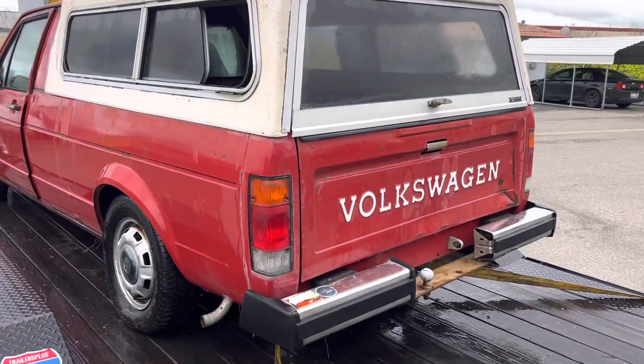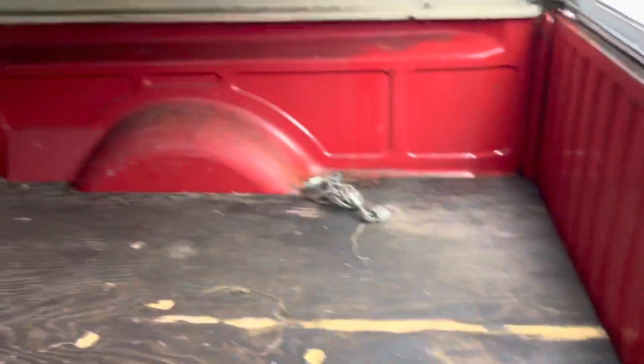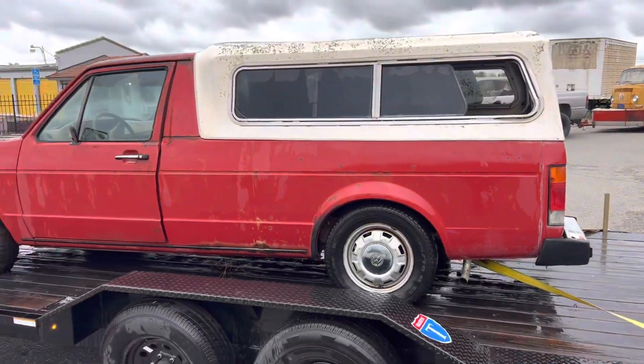It needs lots of work and restoration, but it's complete. Look inside the bed — beautiful in here. This would make a killer project for someone.